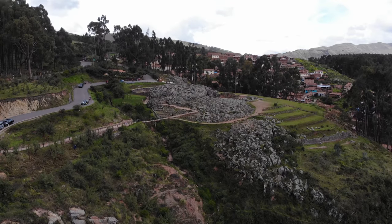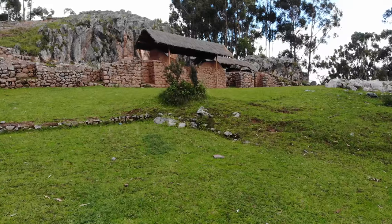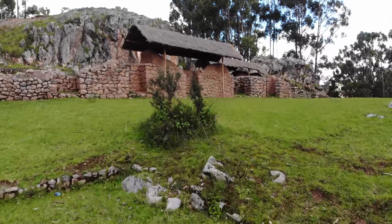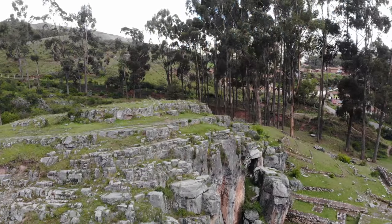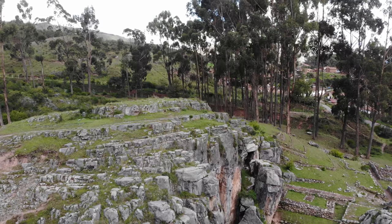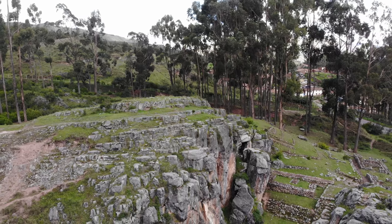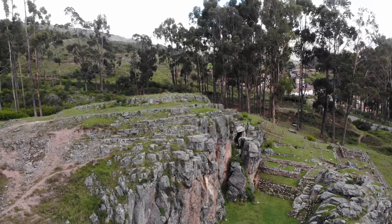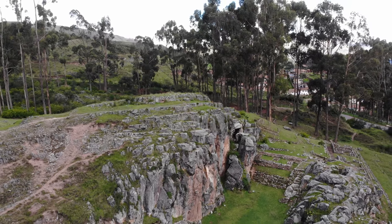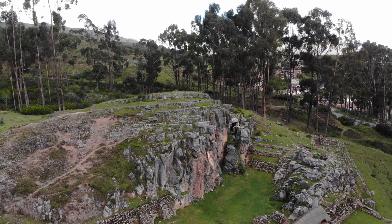There is a megalithic wall on the right-hand side. Now across the street from Kenco is another ancient location called Cochas Pata, and here you can see some megalithic cutout work, and then on the right side much later Inca work. This site was recently restored by archaeologists and has only been open to the public for about a year.